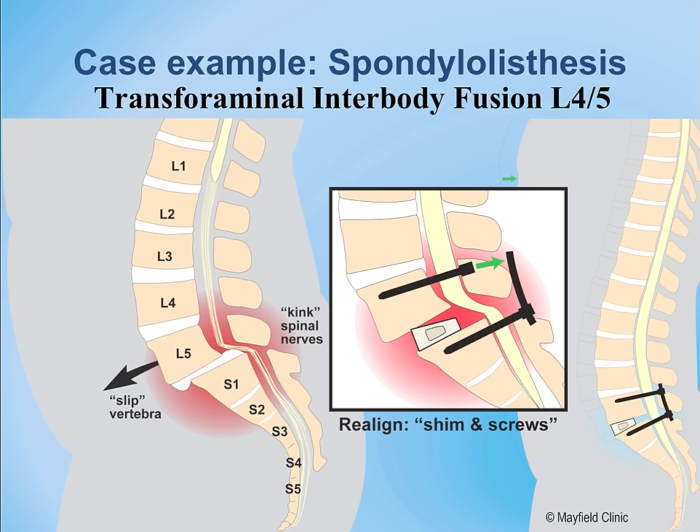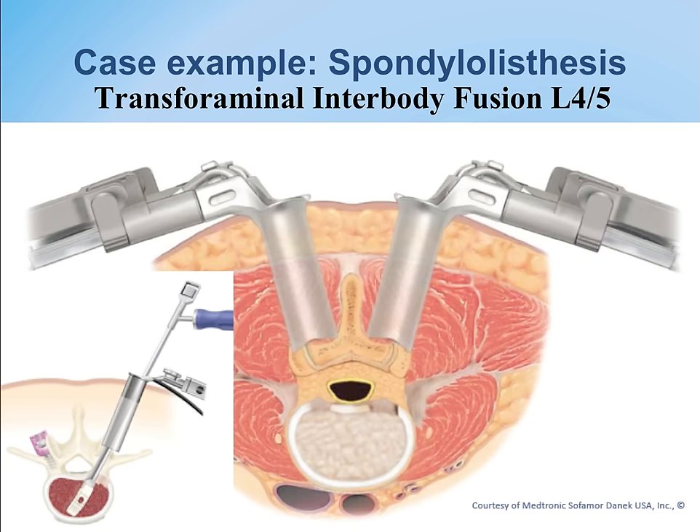This is a very commonly performed procedure for a common condition with excellent results in the outpatient setting. The illustration shows the surgeon working through tubes — sometimes placing a tube on one side, sometimes on both sides, depending on the particular case.